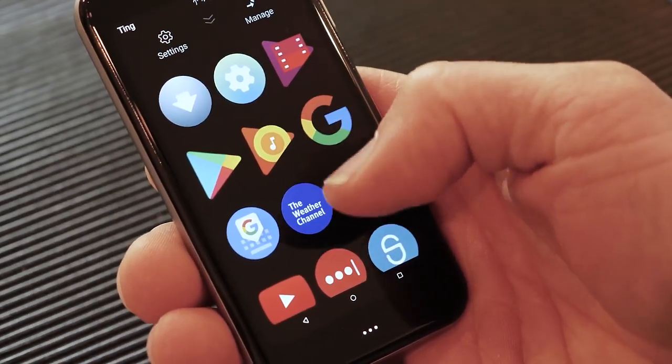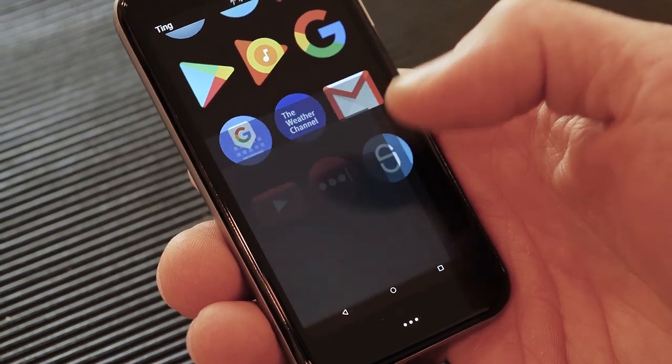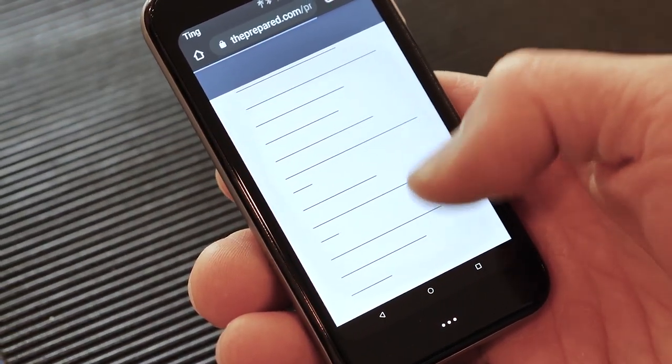I wish the phone were a little less laggy. Right out of the box it seemed great, but over three months I've noticed more lag going from screen to screen or opening apps. However, that lagginess — along with the small keyboard and small screen — actually means I don't fall in love with the phone. All those bits of friction make it so I don't want to be staring at it all day, which I really appreciate.